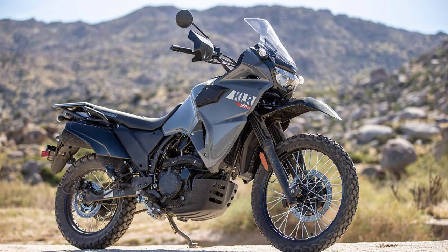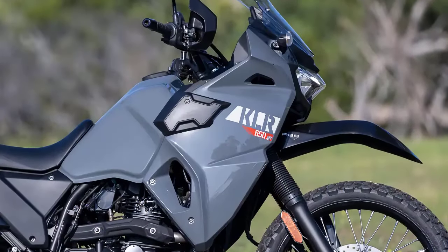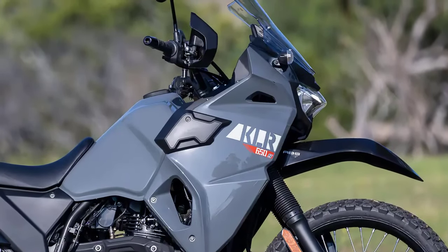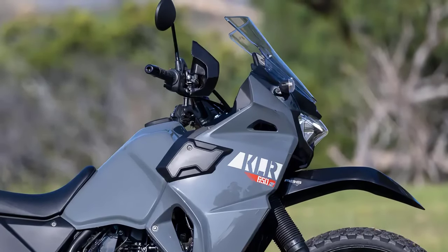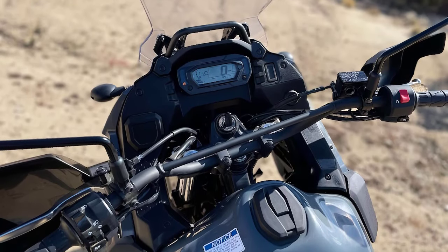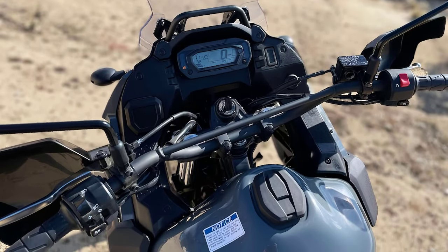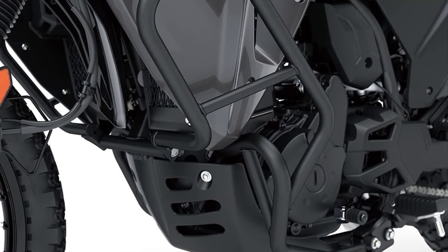To sum it up, the 2023 Kawasaki KLR 650S is an impressive dual-sport motorcycle that combines legendary heritage with modern features. Whether you're an experienced rider looking for a reliable adventure companion or a newcomer to the world of dual-sport bikes, the KLR 650S has a lot to offer.